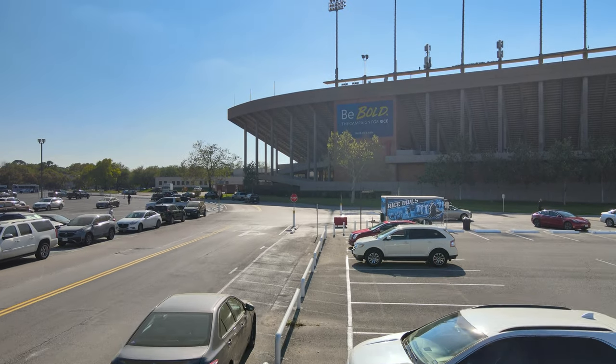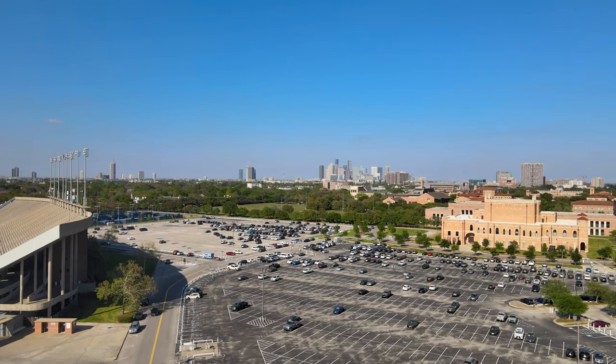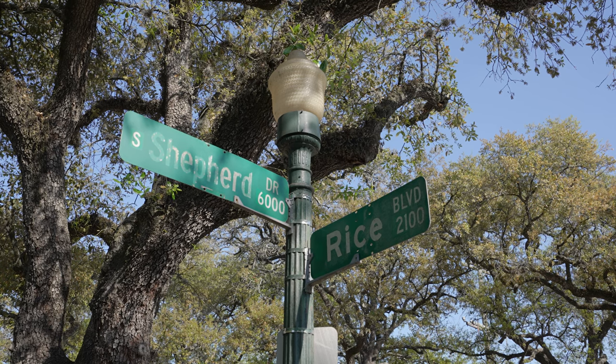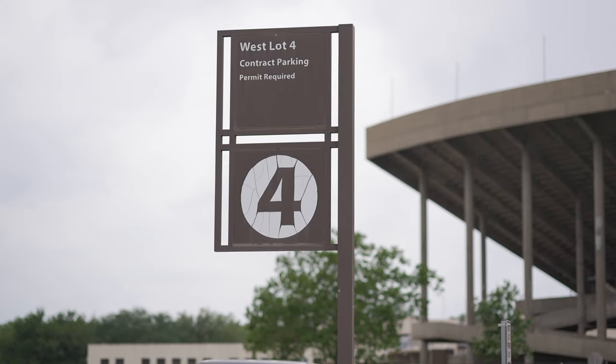There's parking available on the west side of campus by Rice Stadium in West Lot 4. To access the lot, you can enter Rice campus through University Boulevard and Stockton Drive, or through Rice Boulevard and Shepherd Drive. Once you enter campus, follow the road along the stadium until you see a large sign with the number 4.